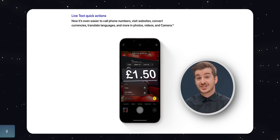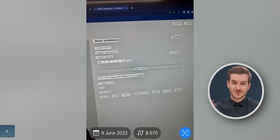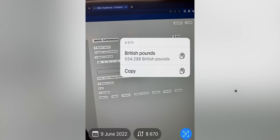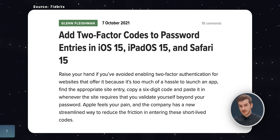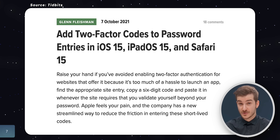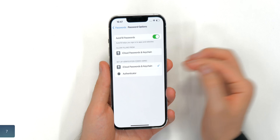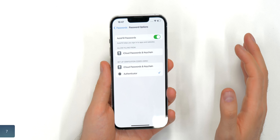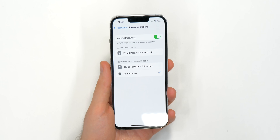Number 8: you can now convert currency using the camera — just like you can automatically translate text you see on street signs or any text using the camera, you can do the same with currency. Number 7: we have a pretty big update to two-factor authentication. In iOS 15, Apple added the option to use iCloud Keychain for two-factor codes. Well, now you can actually use third-party apps in iCloud Keychain. For example, I have Google Authenticator installed, and iCloud Keychain will use all the codes from Google Authenticator.